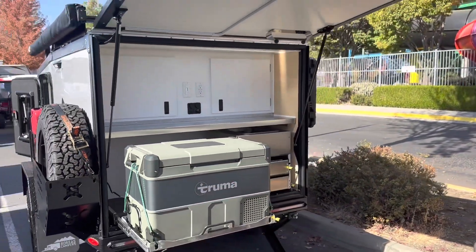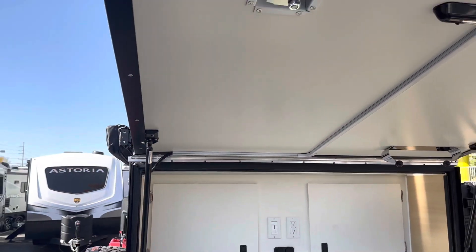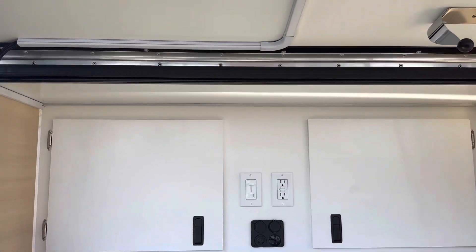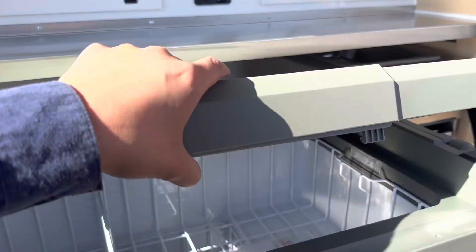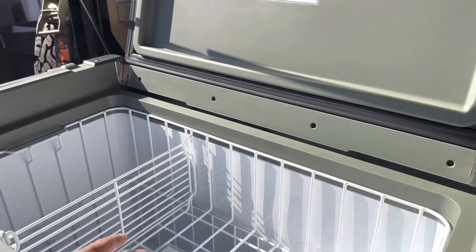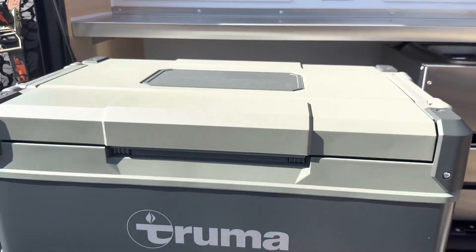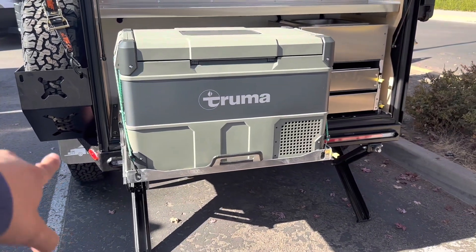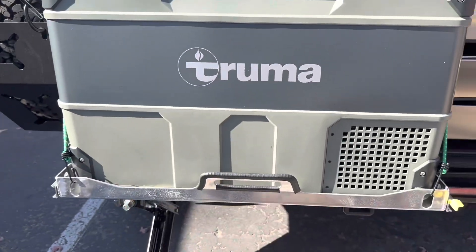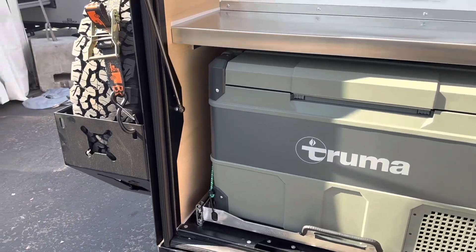We'll go to one of my favorite parts — the rear kitchen. Underneath this door serves as a little coverage and an awning, so you'll be covered on a nice sunny day or rain. Awesome Truma cooler right here — the Truma C60 gives you a ton of space with two different racks. The sliding tray — we'll go ahead and disengage this right here and slide it in. Nice handle, slides right in, nice fit. The fit and finish on this thing is incredible.